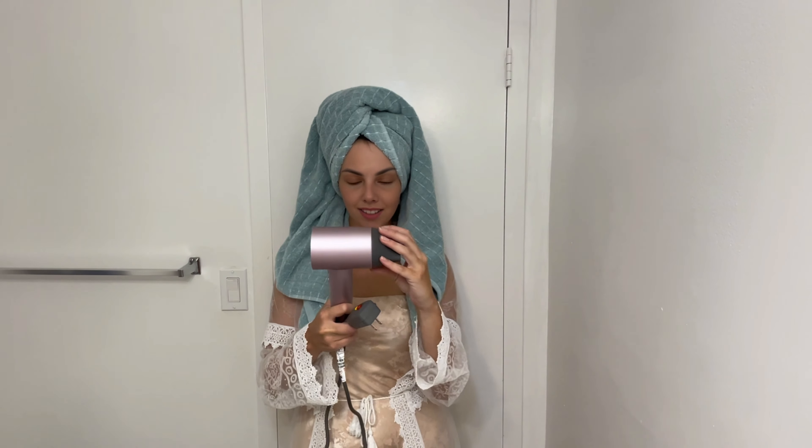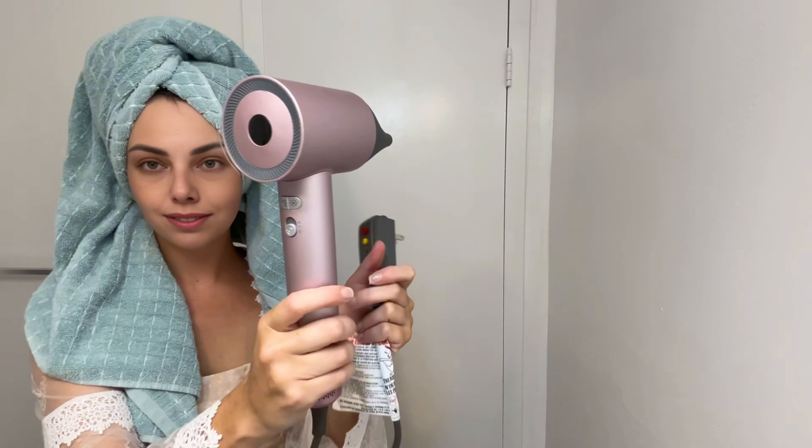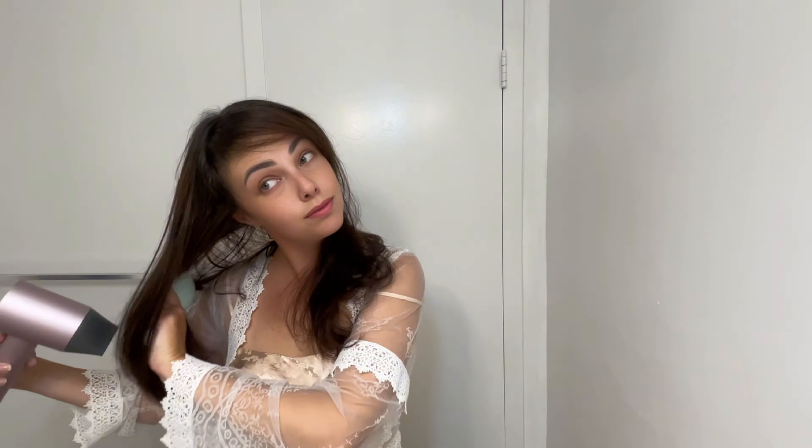Are you tired of battling with your old hair dryer that takes forever to dry your hair and leaves it feeling like straw? Let me introduce you to the game-changing hair dryer that delivers fast, effective, and gentle drying — the high-speed 200 million negative ionic hair dryer.